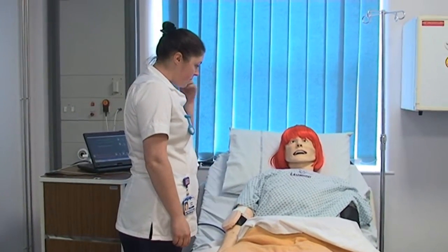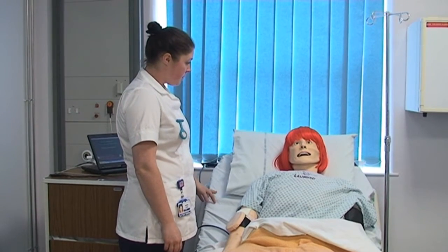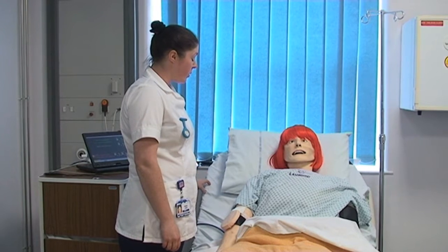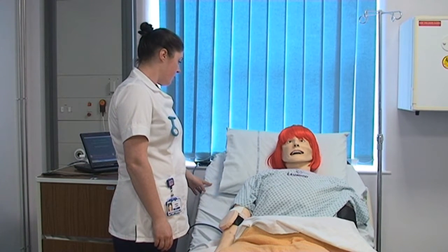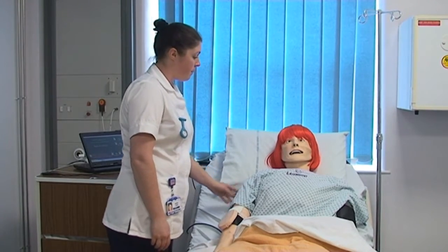Hi Mary, my name's Heather. I believe you're not feeling too good. Can you tell me what's the matter? I've just got this really bad tummy ache. Okay, on a pain score of between 1 and 10, what sort of level are you at? Probably about an 8. An 8. Alright, I'm just going to go and get a nurse who can come and get you admitted. Bear with me.